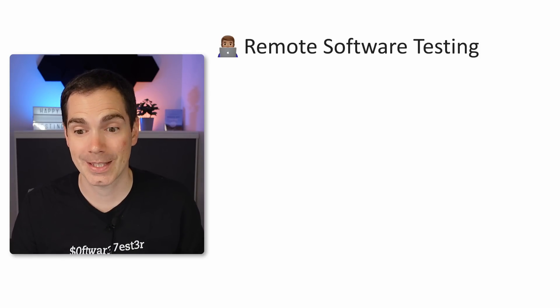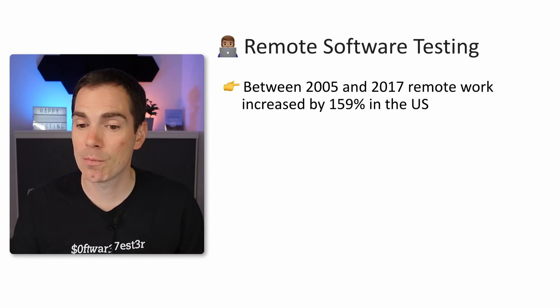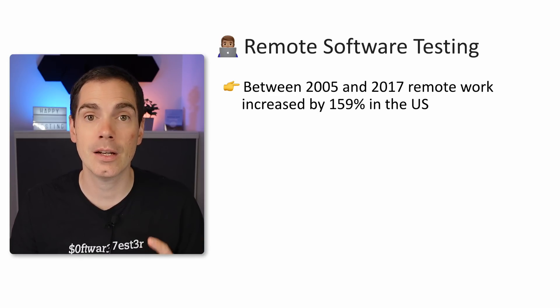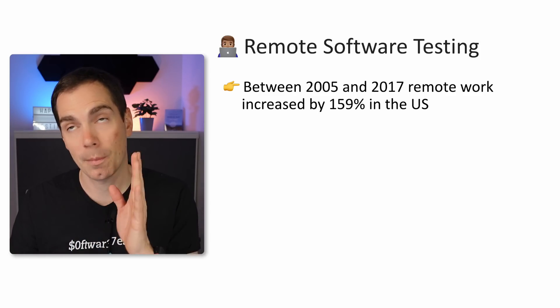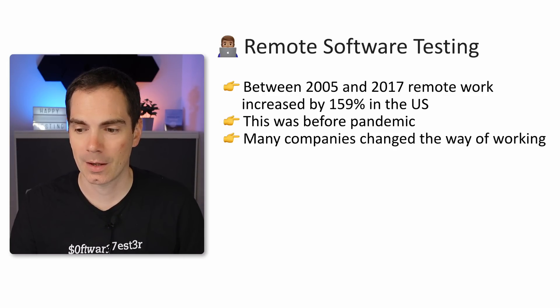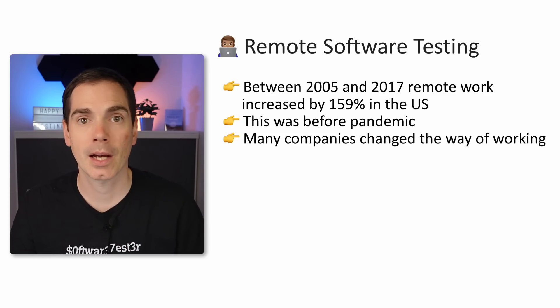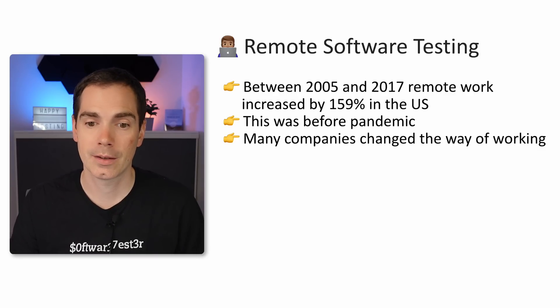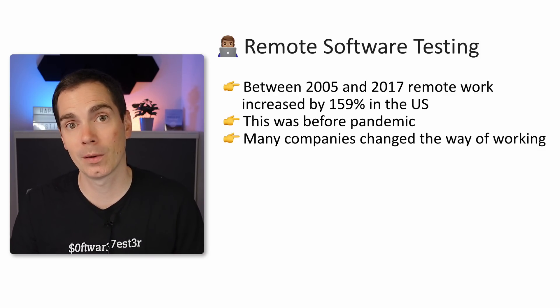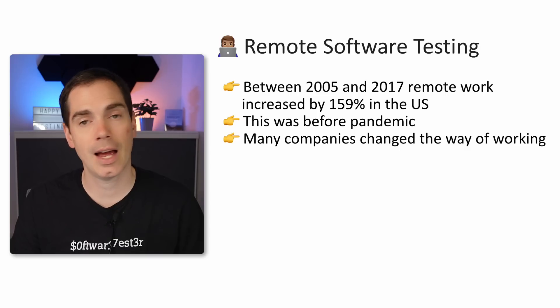Remote software testing — there are some numbers. Between 2005 and 2017, remote work increased by almost 160% in the US alone, and this was before the pandemic. Many companies changed the way of working during the pandemic, saying okay, we don't need offices, we reduce office space, people can work from wherever they are. This gives a lot of benefits: no long commutes, more time with the family, more time for doing activities and so forth.